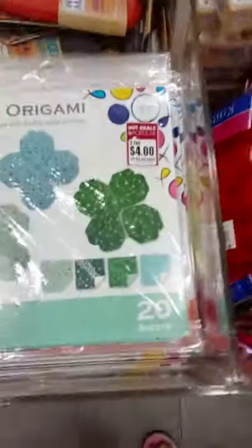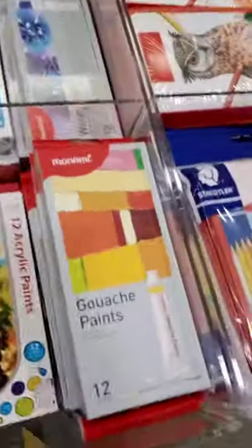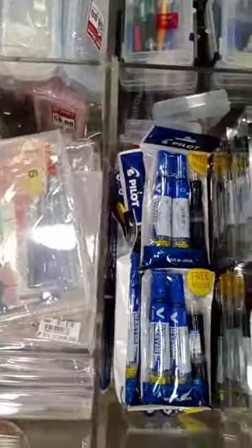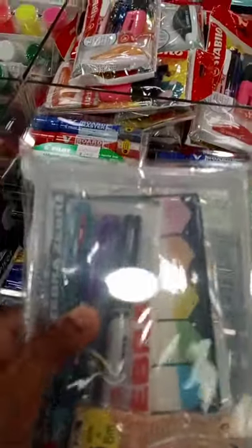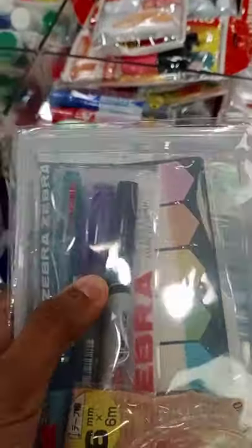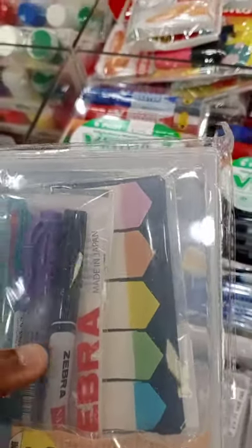So this is the money cover, then storybook, pipe cleaners, origami, colour pencils, paints, more paints, highlighters, markers. And look at this guys, it's really cool. So there's like a permanent marker, a pen with multi-colours and that purple colour, I think it's a pen as well.